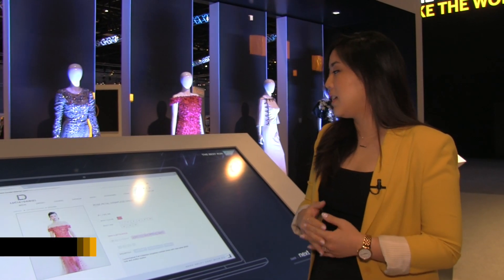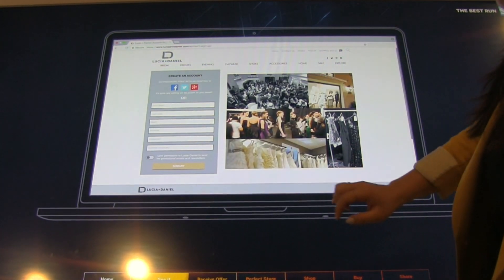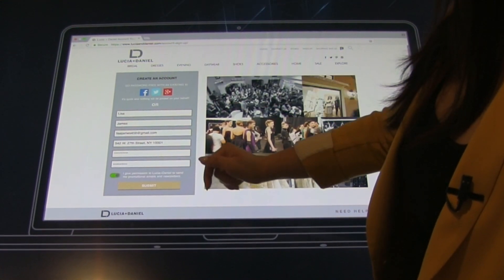She sees that the dress is $1,000, so she decides to sleep on it because it's not exactly cheap. Before Lisa leaves, our web store asks her to sign up for exclusive offers and updates and we get her consent, all of which she can do using logins from her social networks.